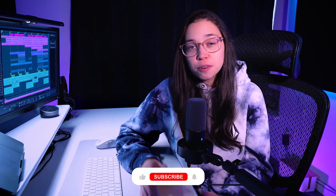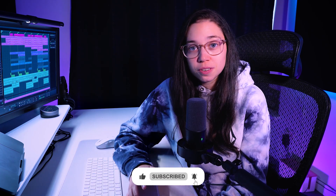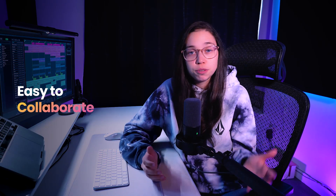If you're finding value in this video, make sure to like and subscribe to the channel to not miss any of the upcoming videos. The fourth reason why Soundbridge might be the better DAW for you is that it's cross-platform — available on both Windows and Mac. It's accessible to a wide range of users, and no matter what OS you prefer, you can have it, giving you the flexibility to collaborate with other producers or musicians.